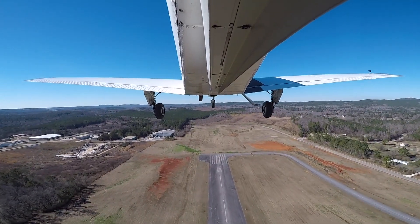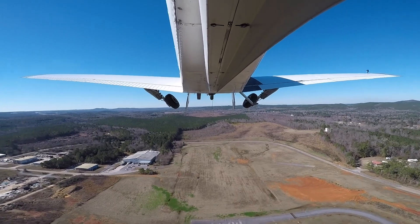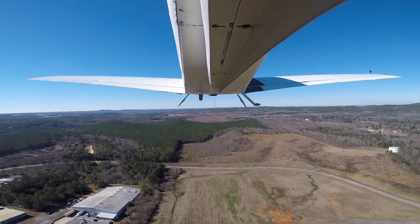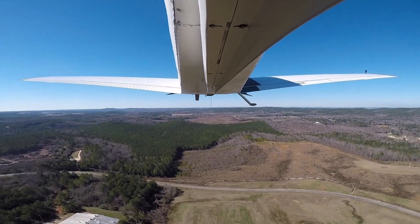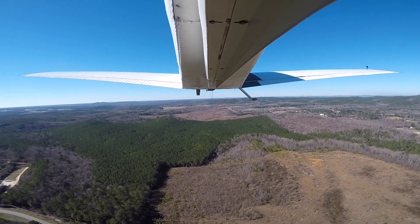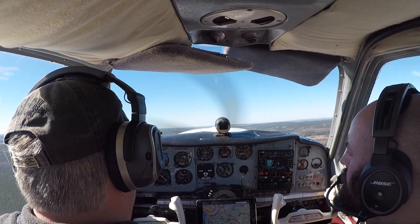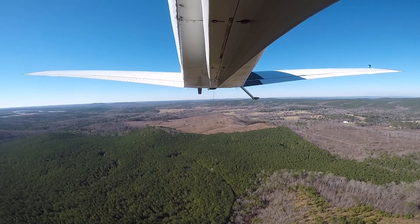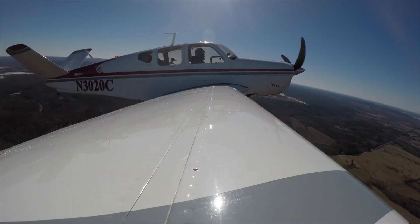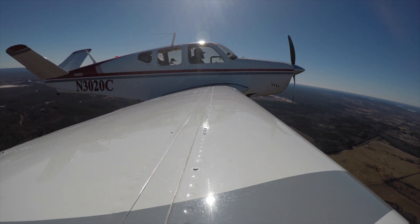I'll be looking when we make the turn. Planting the gears coming up. At 1,000 feet AGL, we'll trim for a climb. Climbing at 2,525. New here at 2,000.